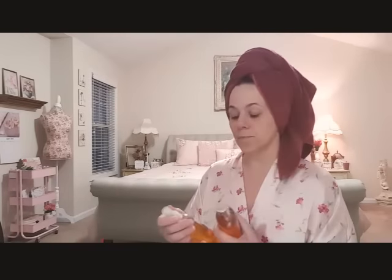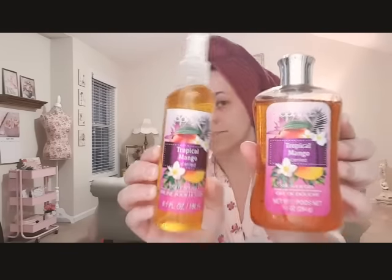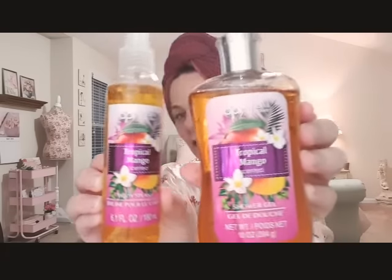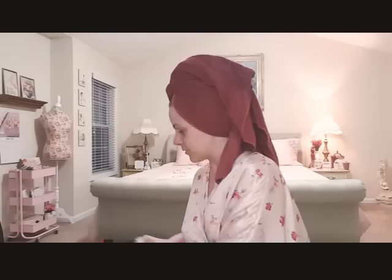I found some tropical mango scented body splash - these were the only ones in tropical mango and it smells so good. I love anything tropical fruity. I got the shower gel and the body splash and I have already sprayed some. The tropical mango is from April Bath and Shower.